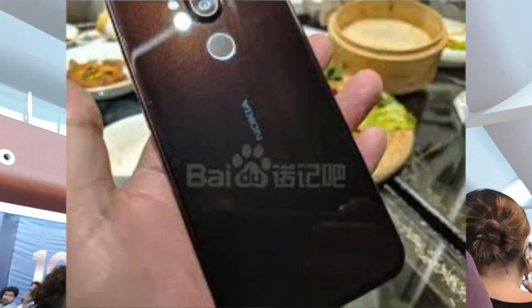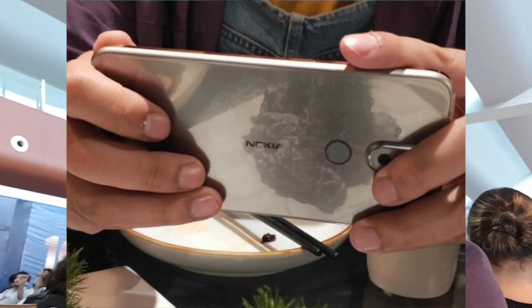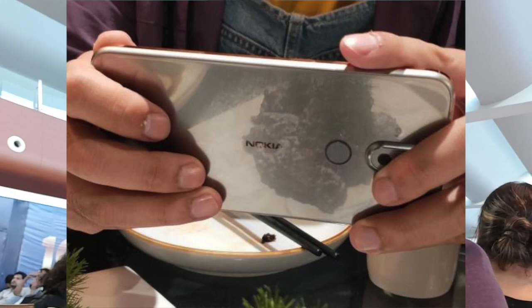Nokia 7.1 Plus, also known as Nokia X7, has been revealed. It features a dual camera setup on the back with a fingerprint sensor and a Snapdragon 710 processor. There will be a global event on October 4th. Nokia 9.1 Plus is also expected with 5 cameras.